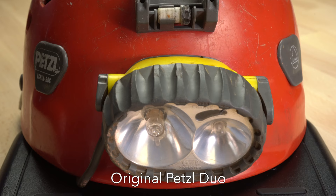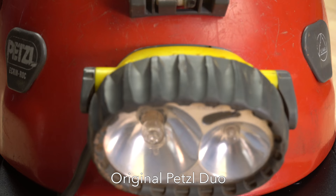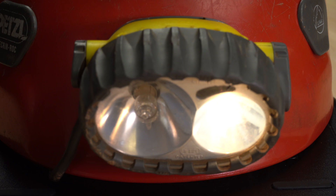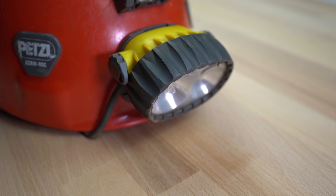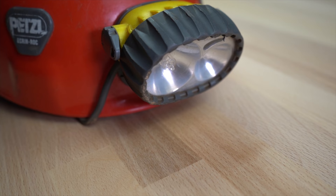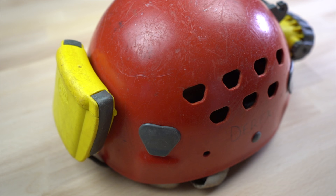Petzl released the original Duo headlamp way back in the mid-90s. It was kind of revolutionary as a caving headlamp in that it had two bulbs, thus the Duo name. One was a lower brightness incandescent bulb with a broad beam pattern for proximity lighting that had a longer run time. The other bulb was a high intensity halogen with a focusing reflector for short duration but long distance illumination. The dual bulbs provided some built-in redundancy, which was a nice feature since the bulbs were nowhere near as reliable as modern LEDs.